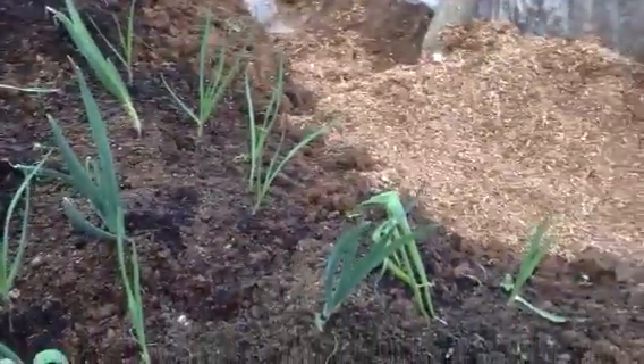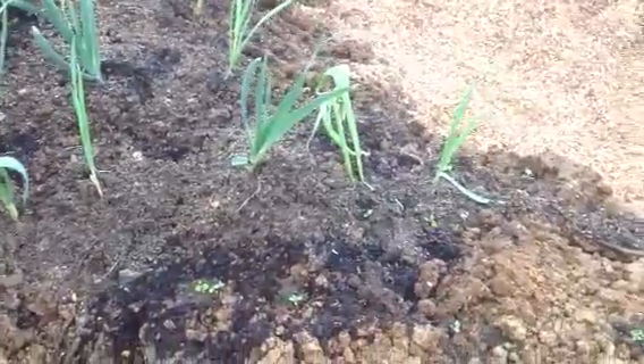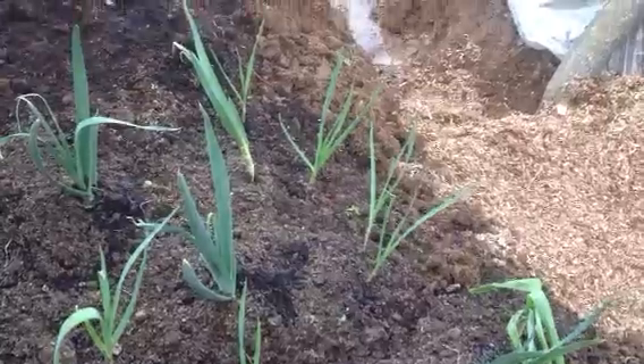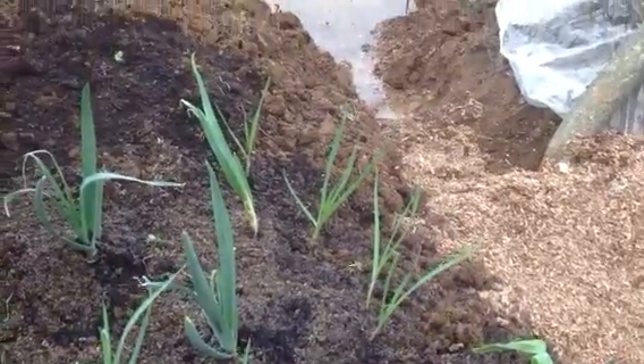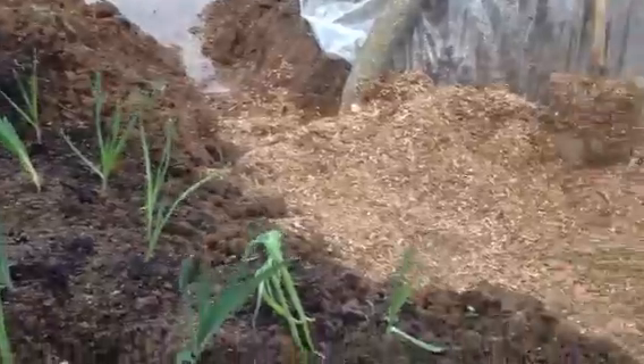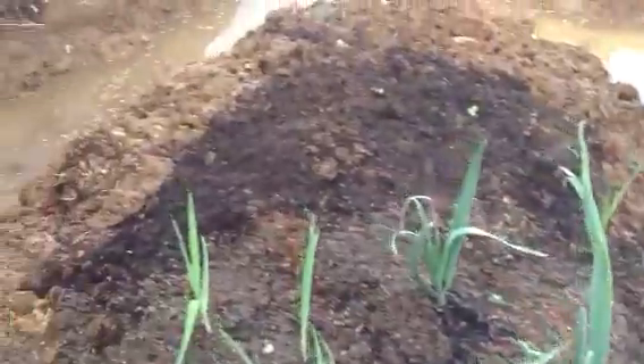I put some garlic in here too. You're not supposed to put a whole patch but I didn't know where to put them and had the space down here, so I stuck them here. I do have some lemon balm and other stuff growing up with them, hopefully it'll be okay. I love lemon balm — it's one of those super beneficial flowers.